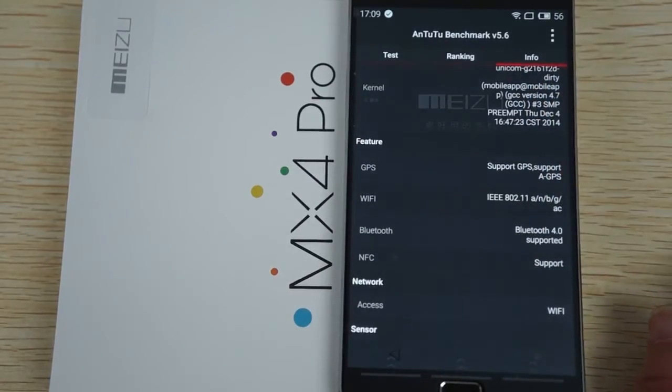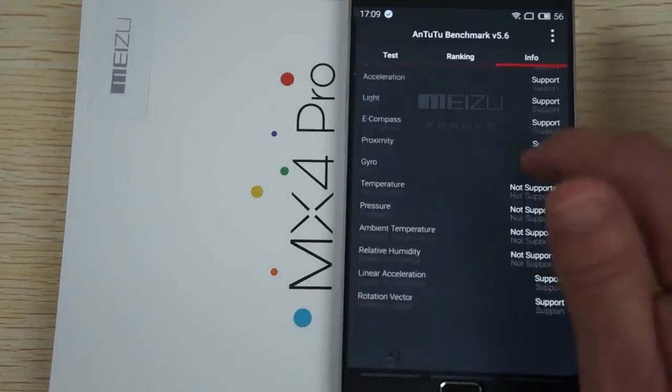It supports GPS and A-GPS, Bluetooth 4.0, and here are some of the sensors that it does and does not support.